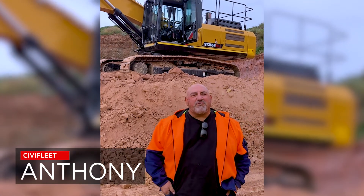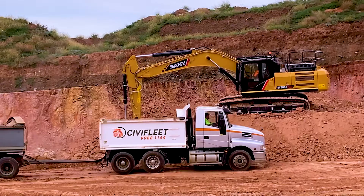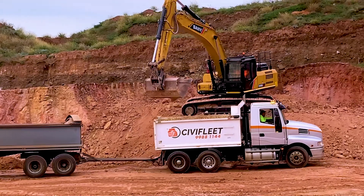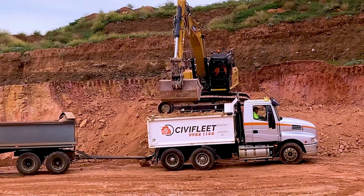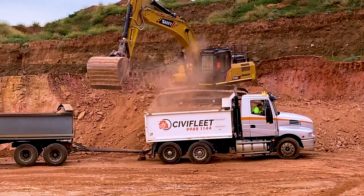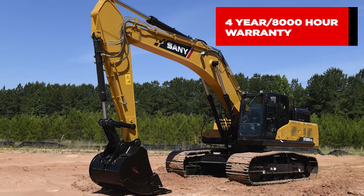Got about 13 hours on it. I've compared it to a lot of other machines I've got and have had — all different brands, a lot of the majors. Really good, compares in power, outpowers a lot of them, handles nicely, very smooth and very quick — so very happy. This model also comes with a 4-year, 8,000-hour industry-leading warranty.